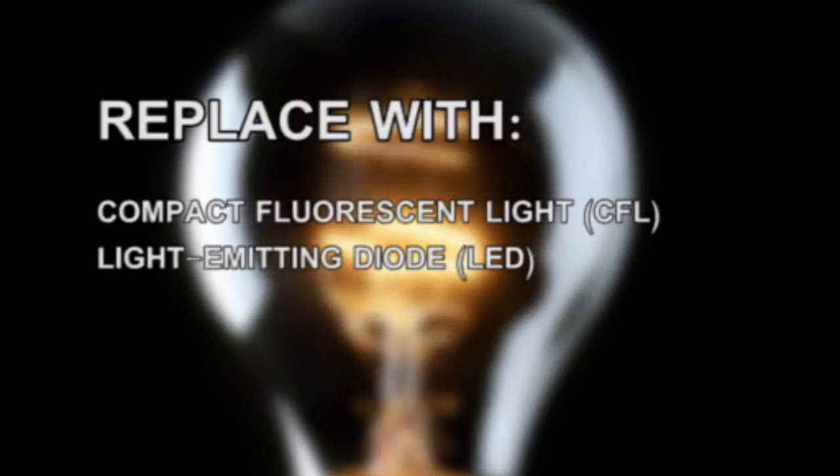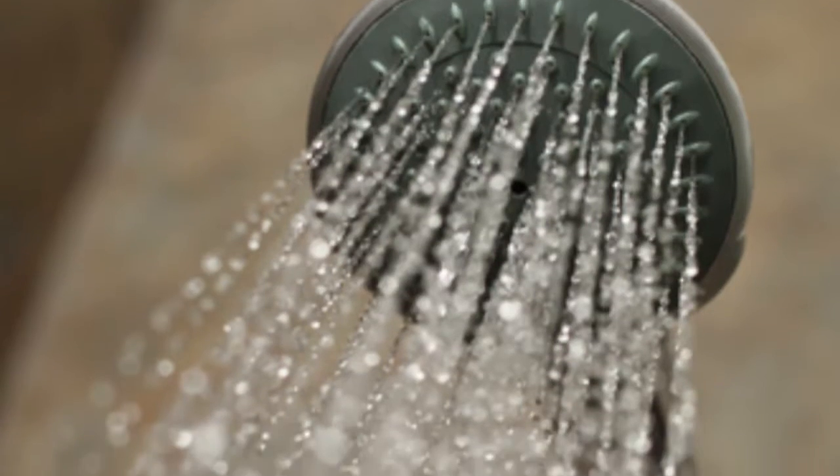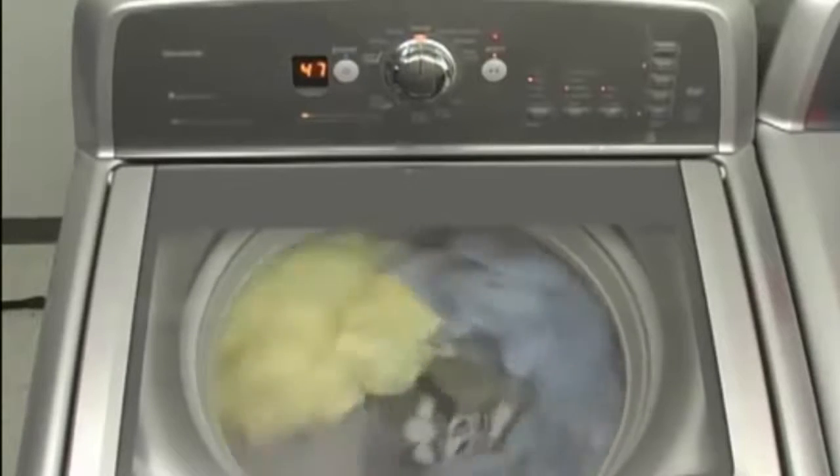Change light bulbs to compact fluorescent bulbs or LEDs. Use fans instead of air conditioners. Reduce time spent in the shower. Use cold water when doing laundry.